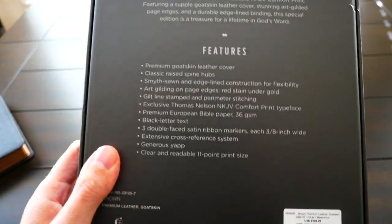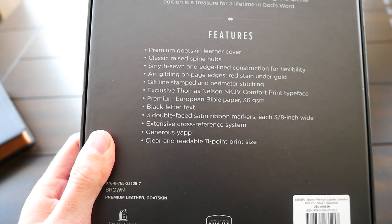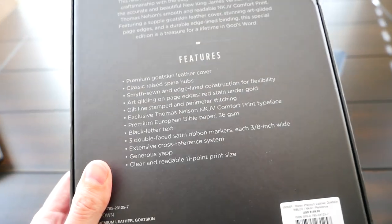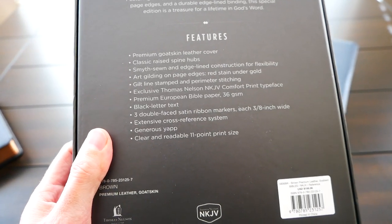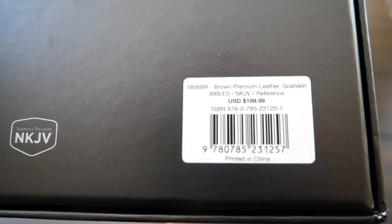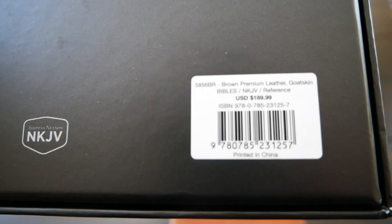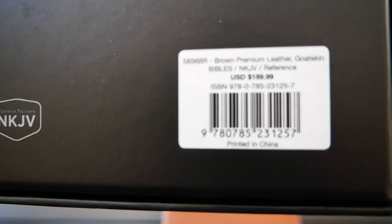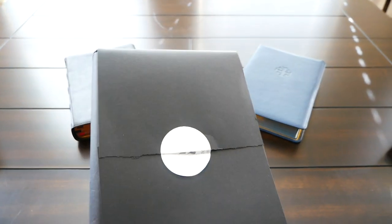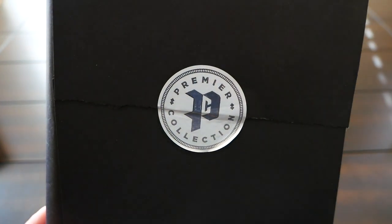You can see the features here. This is another one in the Premier Collection, so premium goatskin leather cover and a very important upgrade from the first in line Premier is the raised hubs. Here's the ISBN and also the retail price. Of course, you can get this for less — they go for way less, so I'll leave a link down below. It comes wrapped in this beautiful black paper like all the Premiers, with a seal. It's really, really nice. I love it.